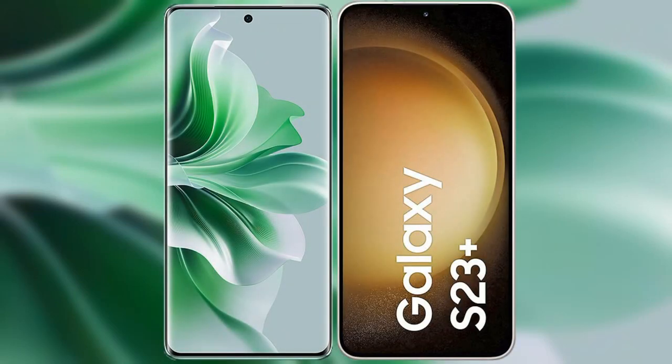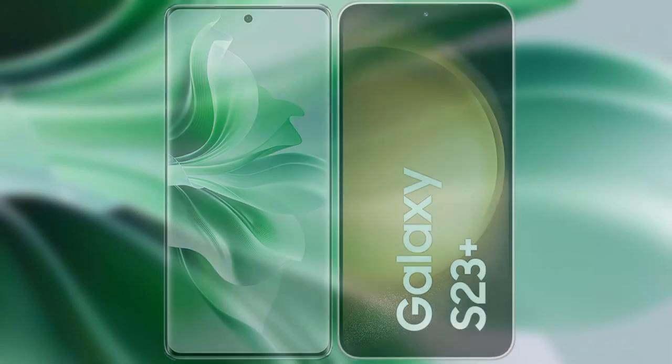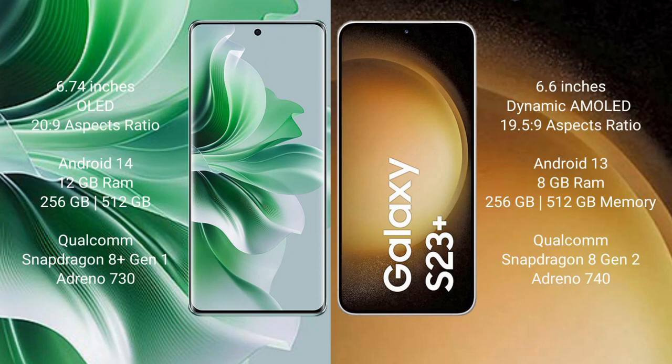I will compare the new OPPO Reno 11 Pro with Samsung Galaxy S23 Plus. OPPO Reno 11 Pro comes with a 6.74-inch OLED display and a resolution of 2772x1240. Samsung Galaxy S23 Plus comes with a 6.6-inch dynamic AMOLED display and a resolution of 2340x1080.